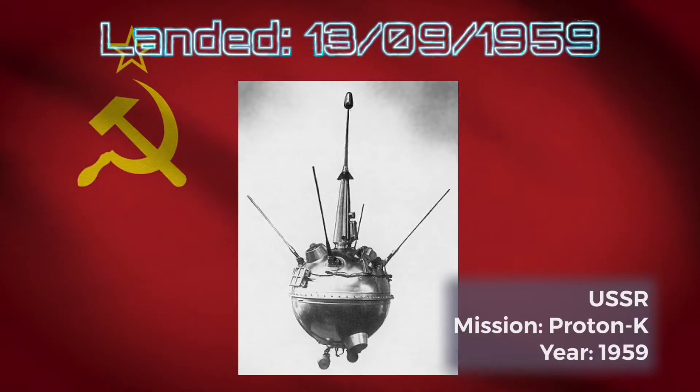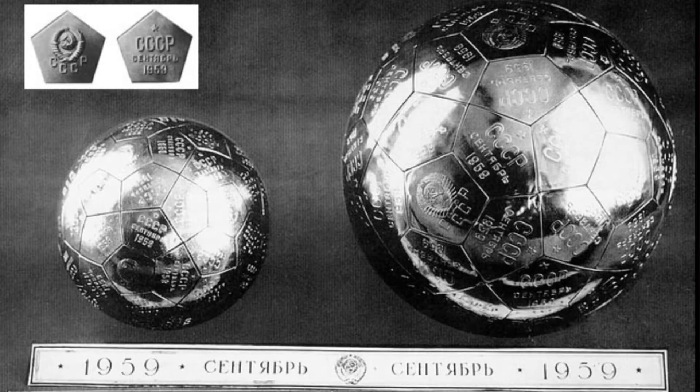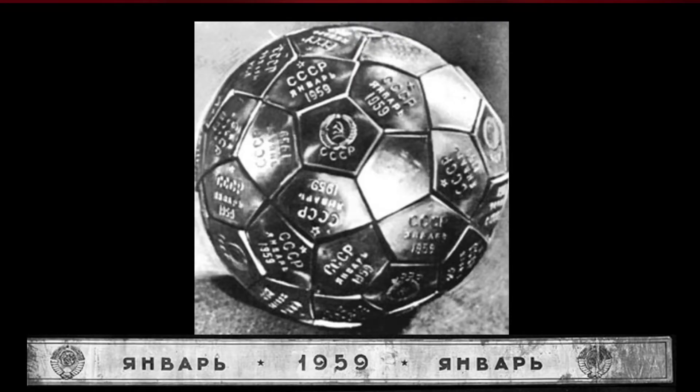We conclude, surprisingly enough, with the Soviet Union, who managed to get a version of their flag onto the moon's surface via Luna 2 on the 13th of September 1959. These two titanium alloy pentagonal pennants were deployed and have the Soviet emblem and the Cyrillic letters CCCP. Clear evidence that the USSR space program were there way before anyone else.